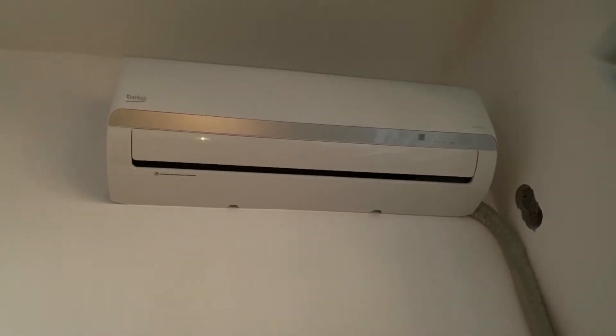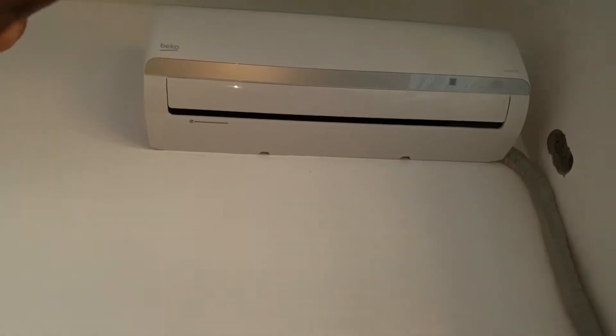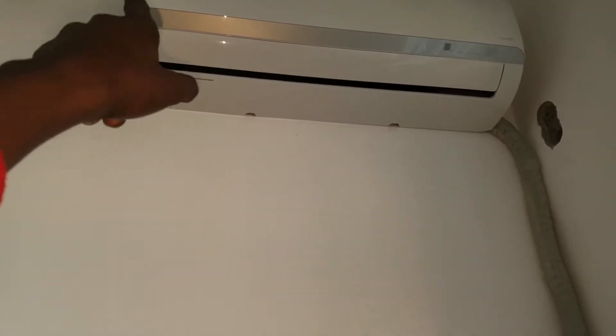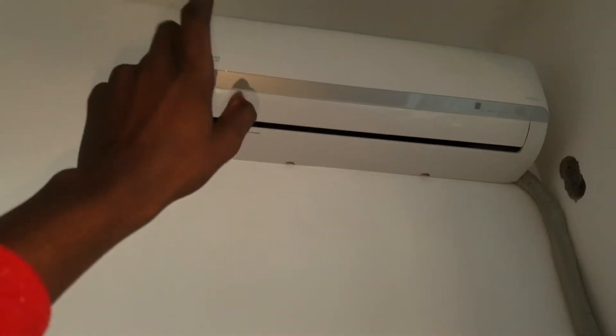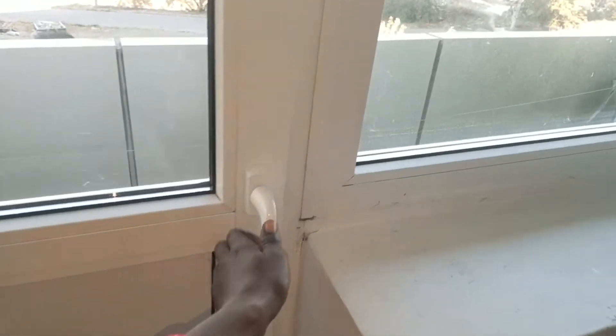We also have the AC unit here for cooling the environment inside. It's connected directly to the air conditioner which is outside. Let me show you from outside here.